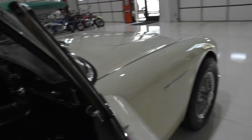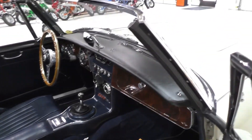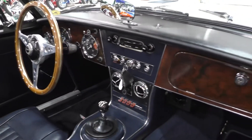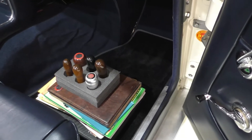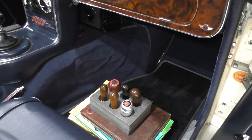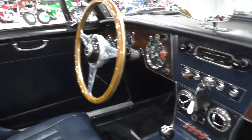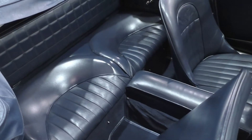On the passenger side, you'll find the polished wood dash. The entire instrument cluster has been renewed, along with the dash pad. We've laid all the included items out on the floor for you to see. There's a good judges book that has photos of the restoration, and there's a new set of carpet in it as well.